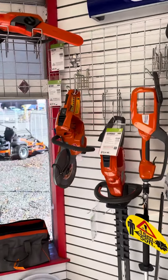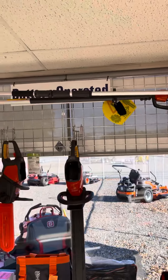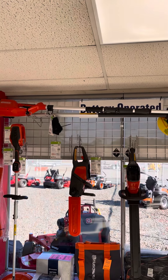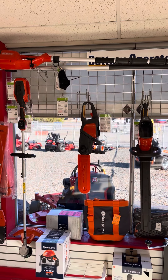Even a concrete saw — a brick masonry type saw — battery operated. And up top we have a pole saw. We have both the consumer and the commercial in stock.